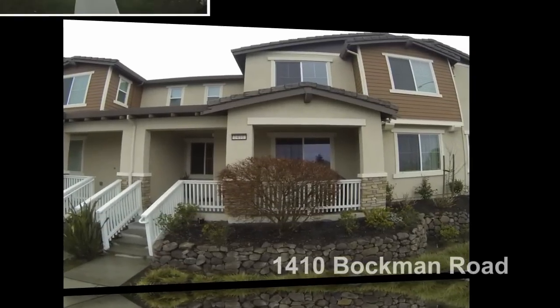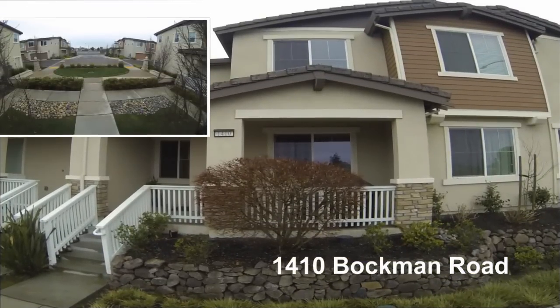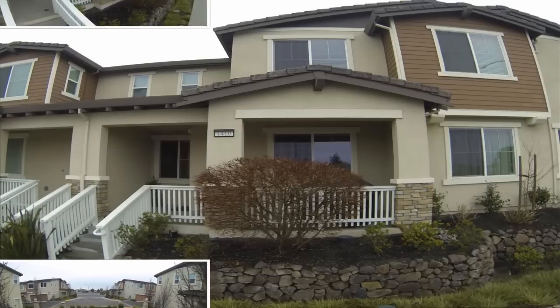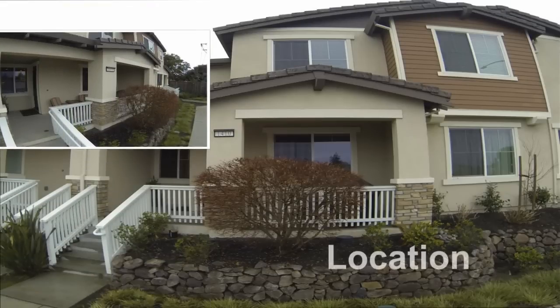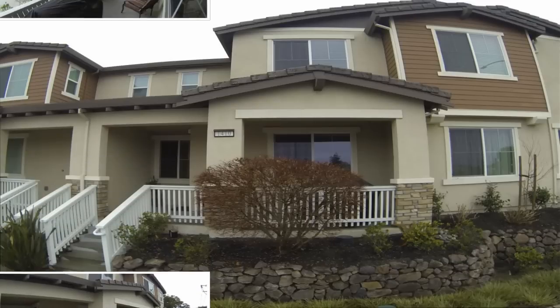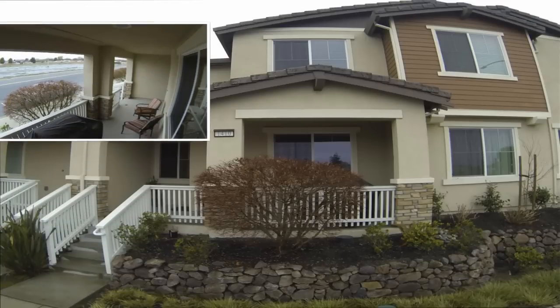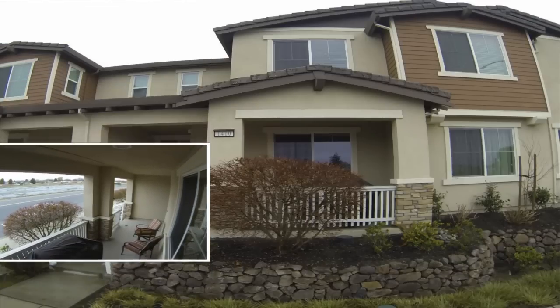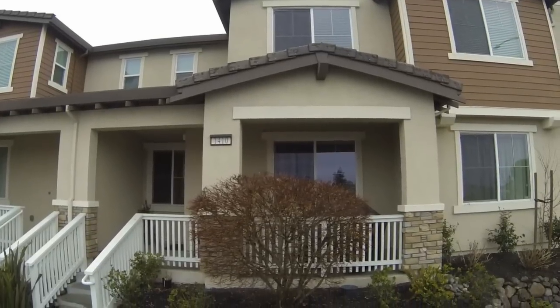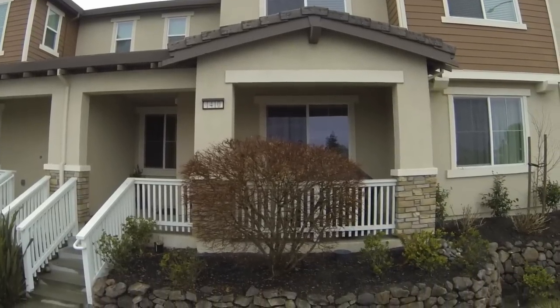One of the most desirable features of 1410 Bockman Road is its location. This three bedroom, two and a half bath townhome is one of the most convenient locations in San Lorenzo Village. It's just a short walk to the different schools, various restaurants and shopping. Hopping on the freeway is so convenient — you can easily take 880 and within minutes you can be right at Highway 92 or 580.